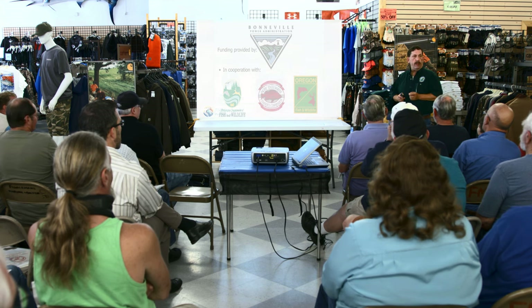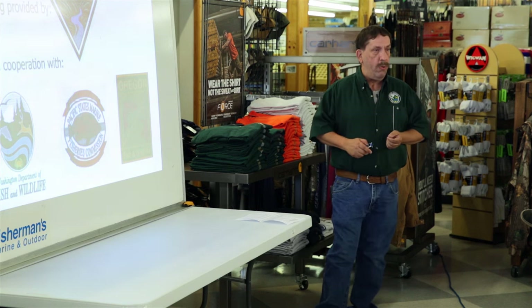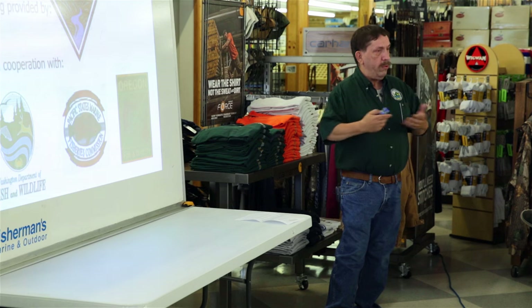From your point of view as prospective pike minnow anglers, those tags are worth extra dollars — if you catch a tagged fish, it's worth above and beyond the base reward. Also, the Pacific States Marine Fisheries Commission administers the overall program, and more importantly from your point of view as prospective anglers, they're the ones that actually send you the checks once you turn in the fish.